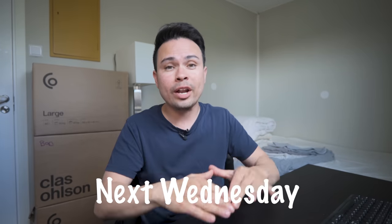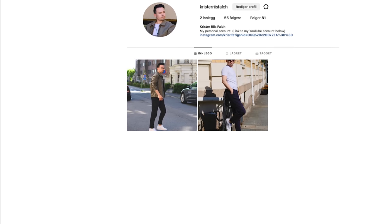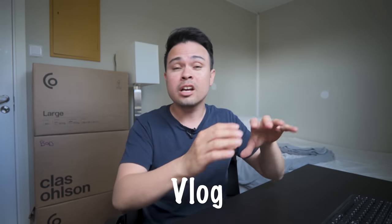Also, if you want a little bit of behind-the-scenes vlogging of the event, please be sure to follow me on Instagram. I've actually started a new personal Instagram page where I'm going to do a little bit more vlogging — not so car-centric — but next week I'm planning to vlog the whole event, so follow me there for exclusive behind-the-scenes content.